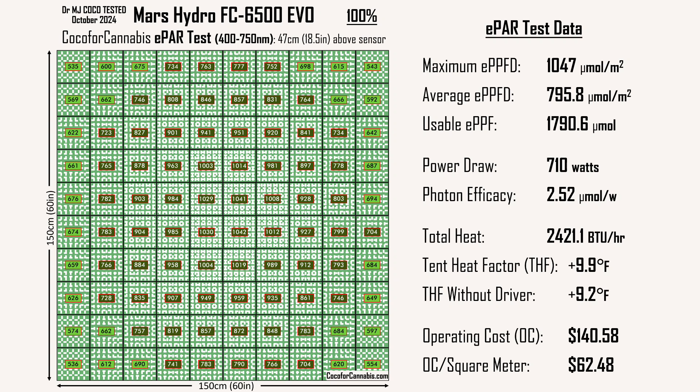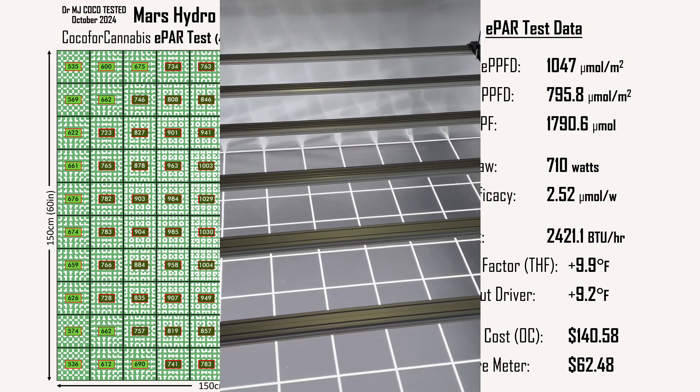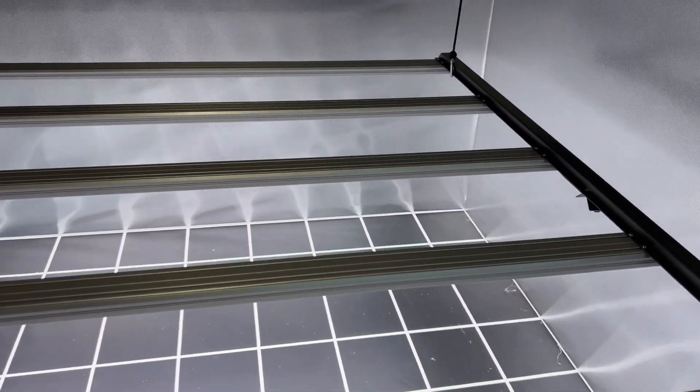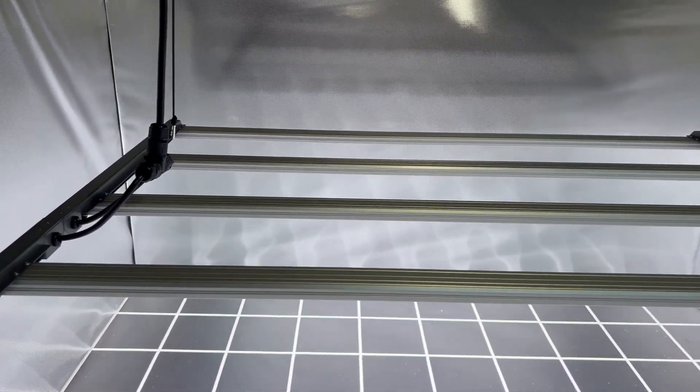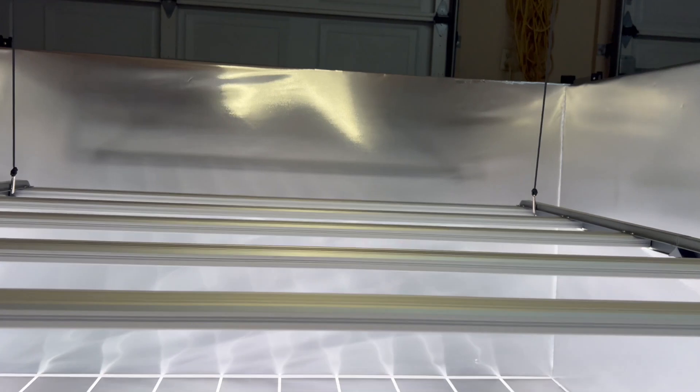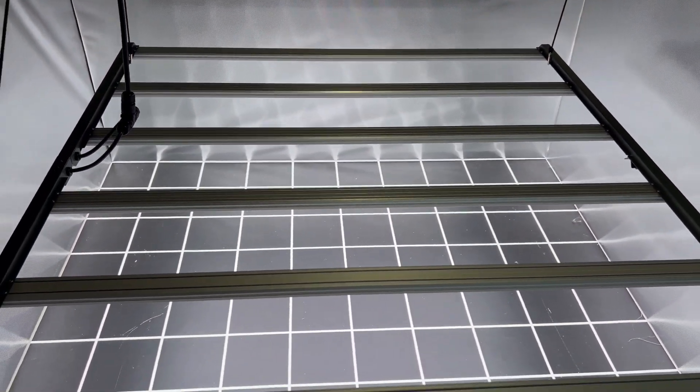I'm adding these new metrics to the cocoa4cannabis.com grow light calculator. They will also be featured in my published test reports from all of my new grow light videos, starting with my updated review of the Mars Hydro FC6500 EVO. I ran it through tests in 5x5 and 4x4 areas. My new review video is in production now — I'll publish it soon. Stay tuned.